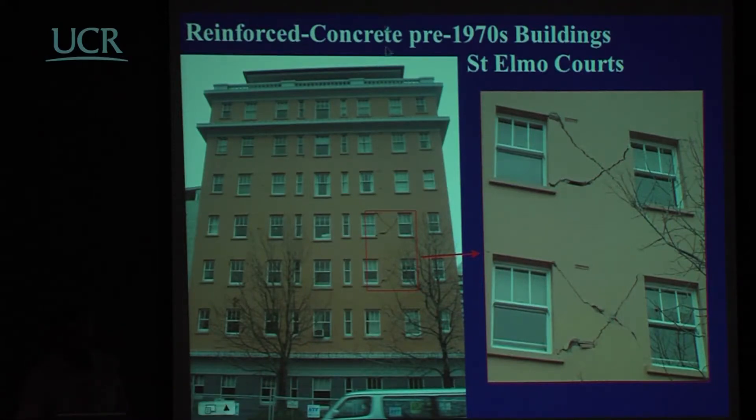This structure is reinforced concrete, pre-1970. There has been major shear failure of the spandrels, and these walls here have failed — they are the stiffest elements in the transverse direction. The more slender piers coped with the displacement perfectly well; the stiff spandrels did not.